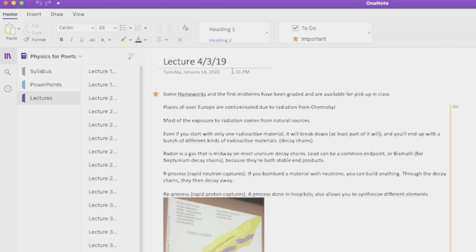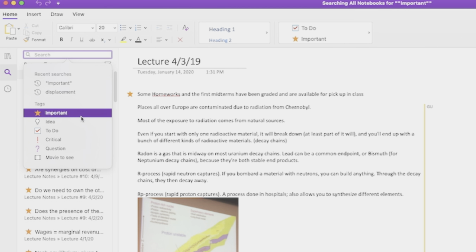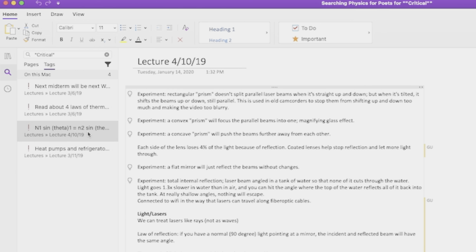You can also search by tag within OneNote, so you could pull up only the information you listed as critical for your Calc class, or only the information tagged as a question in your humanities requirement, because you're about to head into that professor's office hours.